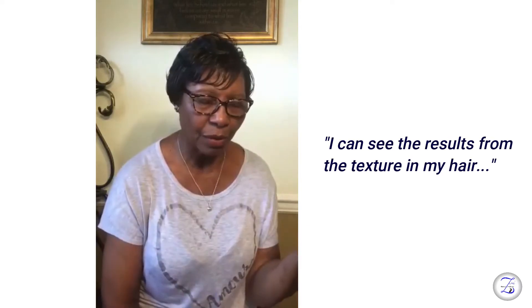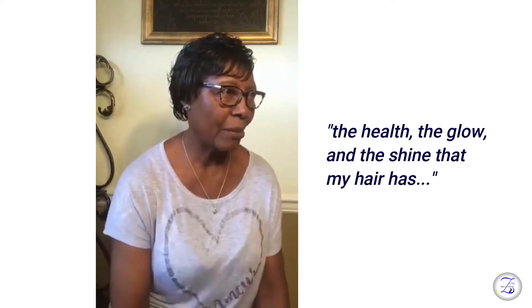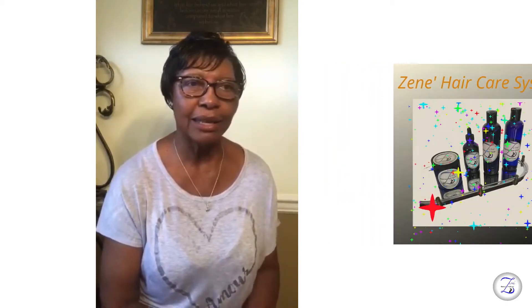Hi guys, it's me again, Dolores. Last week I talked to you about the product that Sandy used on the hair — the product that she came up with. Let me tell you, this product works wonders. Believe you me when I say it works wonders, it does. I could see the results from the texture in my hair, the healthy glowing shine that my hair has. This new product that she's created — Zanae's — oh my goodness, guys.